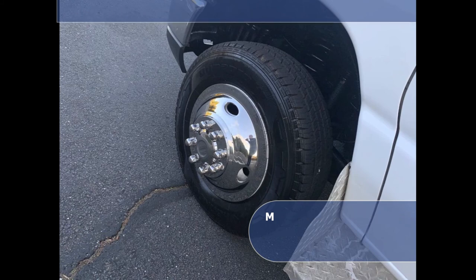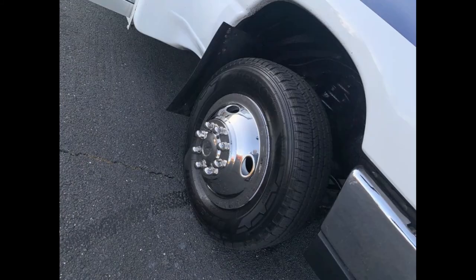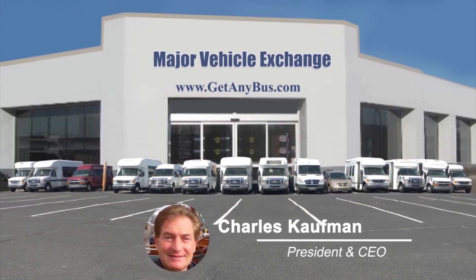The tires with chrome wheel simulators and rear mud flaps are in very good to excellent condition with a substantial amount of tread remaining. For more information on bus-to-RV vehicle conversions, visit www.getanybus.com and call Charlie at 516-333-7483 today.